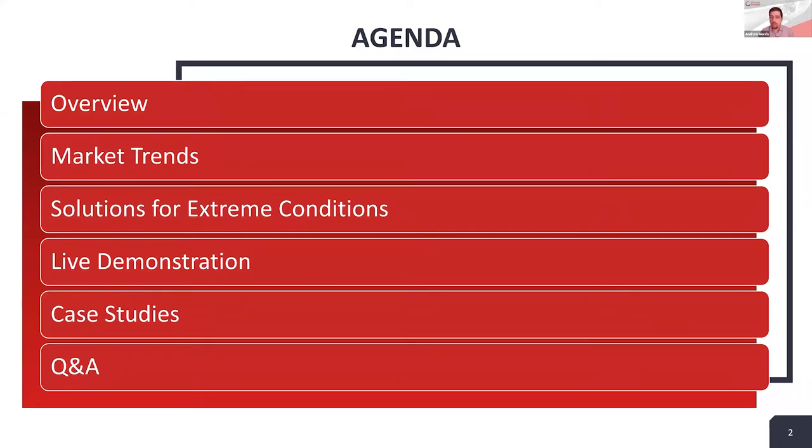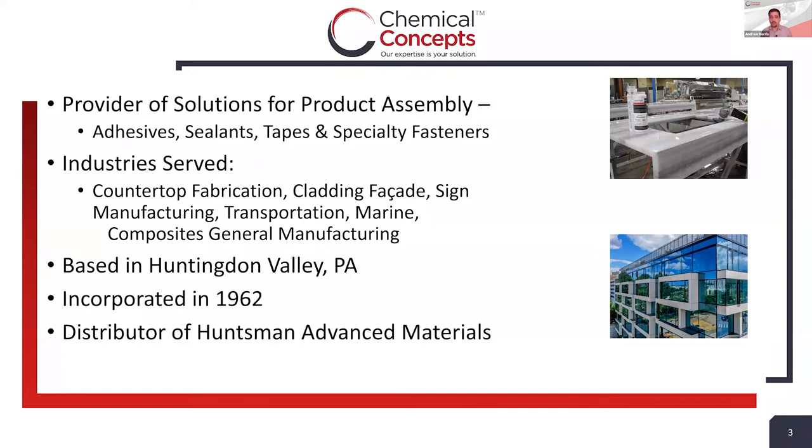For the agenda, we're going to look at a high-level overview and discuss some industry trends influencing the need for high-performance materials. Then we'll look at products designed to handle extreme conditions, followed by a live demonstration from the application lab at Huntsman Advanced Materials in The Woodlands, Texas, then a deeper dive into specific case studies. We'll also leave plenty of time for the Q&A section so you can get your questions answered.